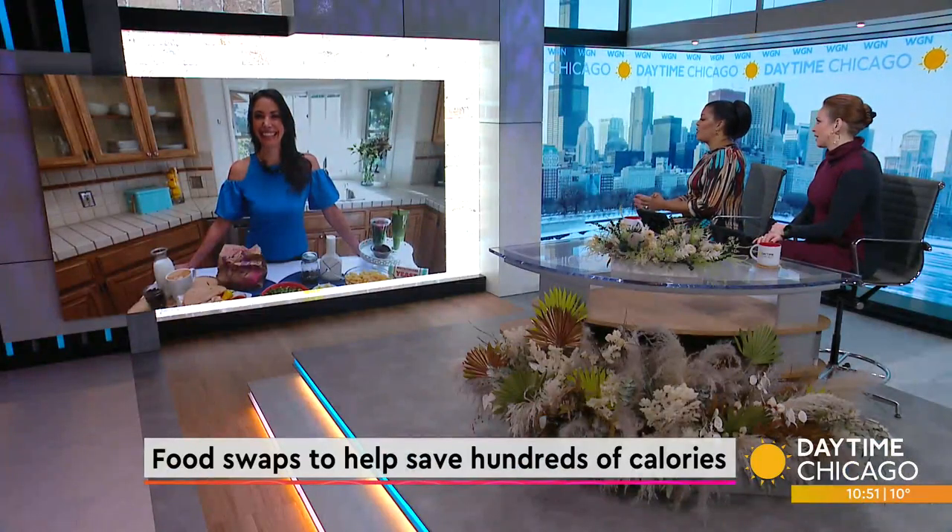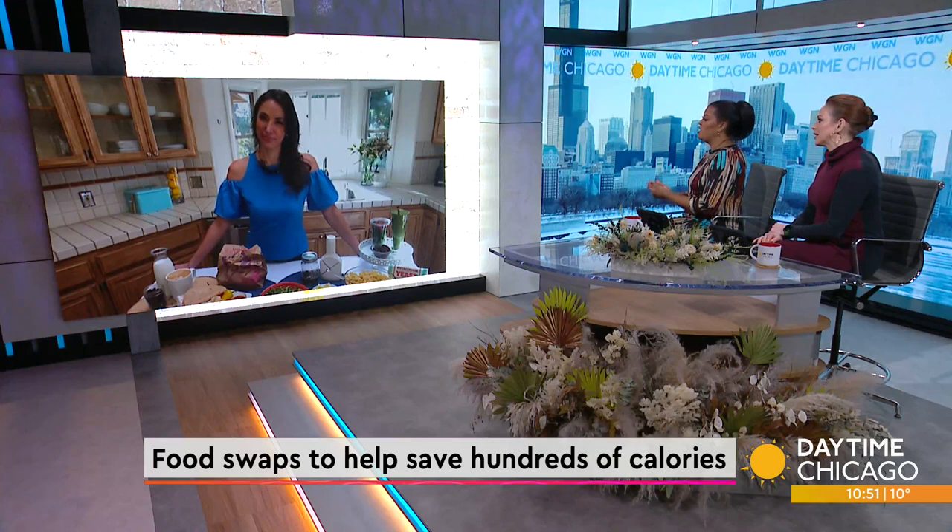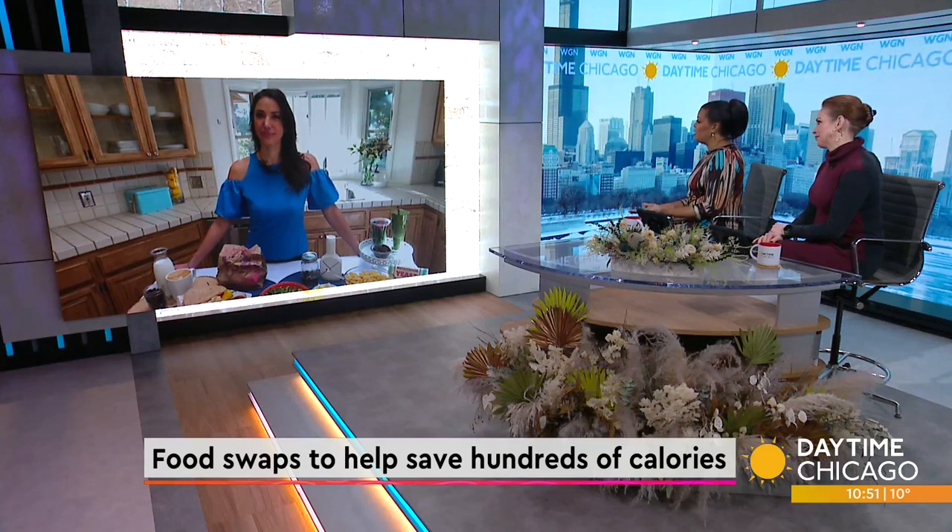If one of your resolutions was to eat better, we have got you covered. Today we are talking food swaps you can make to save hundreds of calories a day. Registered dietitian Ashley Hawk joins us now to break it all down. Everybody wants to lose weight, they want to get healthier, but they don't want to give up their favorites. You have some ways that people can actually hold on to some of those.